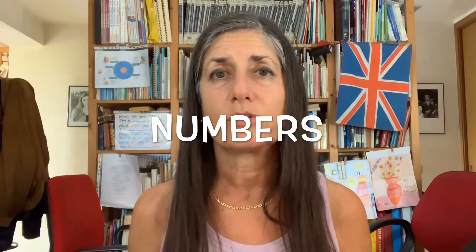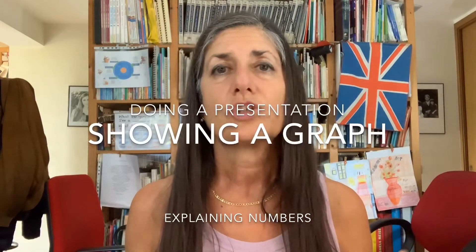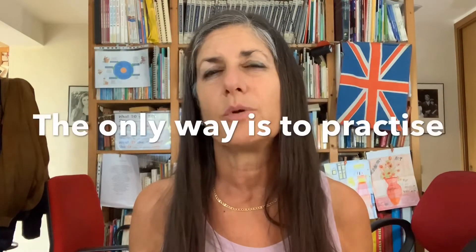Strategy number two, also very important, is numbers. You presumably know basic numbers, but what about longer numbers? I've actually made a video on long numbers — I'll put the link in the comments below, because it makes it really easy to learn how to say long numbers. If you're away for work, doing a presentation, showing a graph, or explaining numbers, you have to be able to say them confidently and not shy away from them. I have lots of students who, as soon as a longer number appears, get blocked and won't know how to say it.